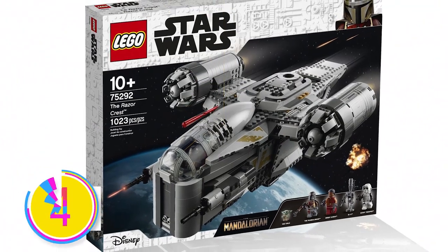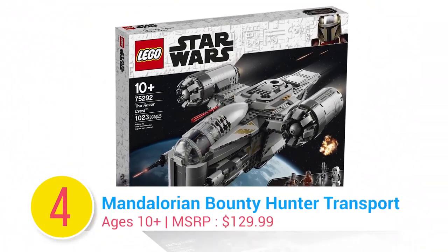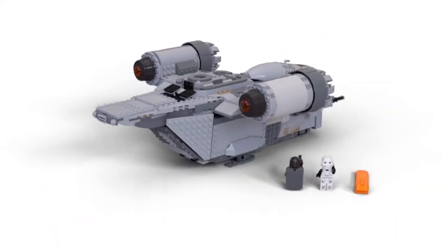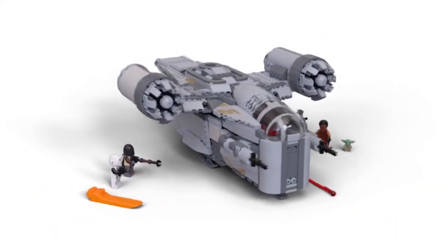Number 4: Lego Star Wars The Mandalorian Bounty Hunter Transport. Build the Mandalorian Bounty Hunter Transport with this 1,023-piece set.